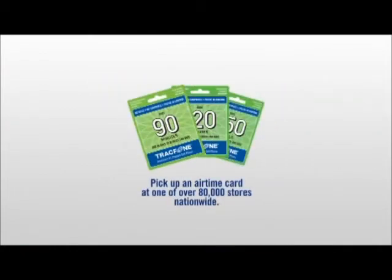If we need more minutes, we just fill up when we need to. We never get overage charges because everything's up front. You know what you get with no surprises and no hidden fees. Plus, we own the phones.